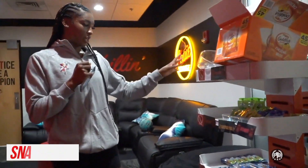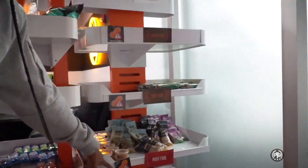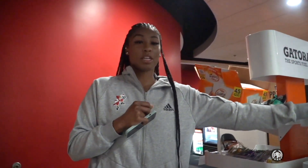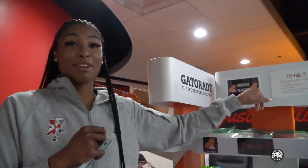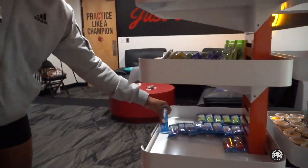When everyone's tired and you want to take a nap or something, we just sit in here. Right here is our snack area — usually this side is pre-fuel, this other side is post-fuel. One of our teammates is actually allergic to peanuts so we have to start getting some peanut-free snacks.